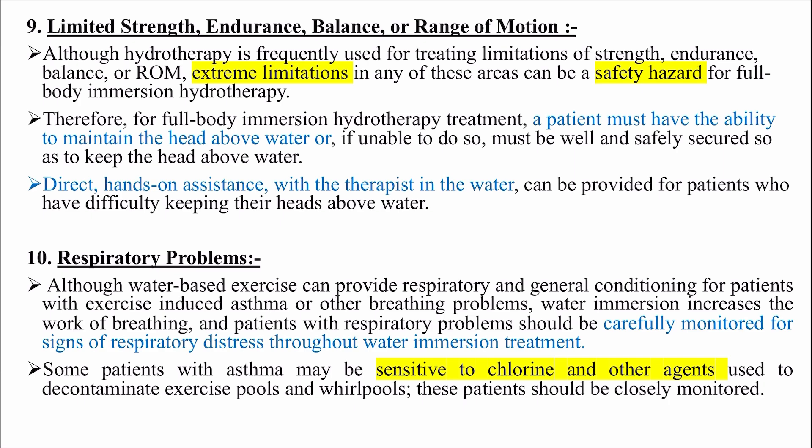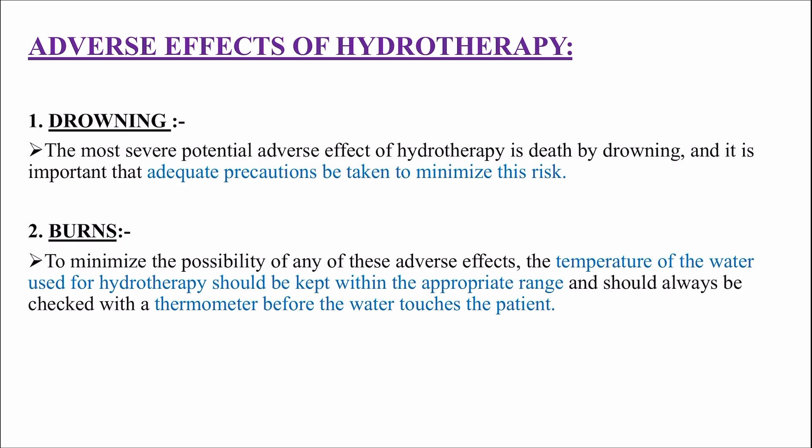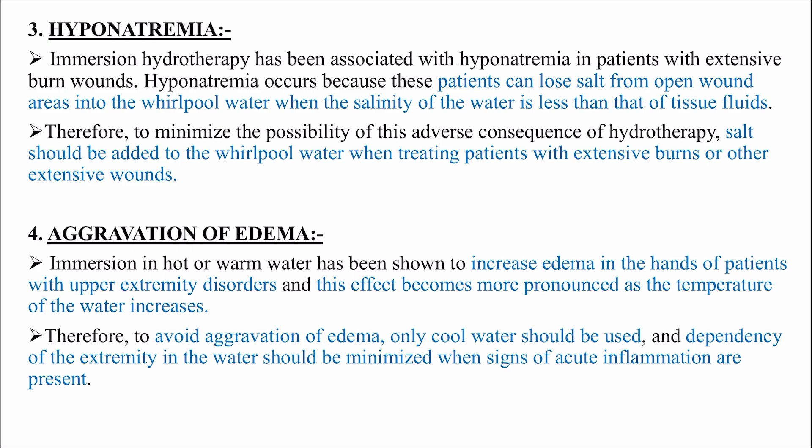Some patients with asthma may be sensitive to chlorine and other agents used to decontaminate exercise pools and whirlpools - these patients should be closely monitored. Adverse effects of hydrotherapy: the most severe potential adverse effect is death by drowning - adequate precautions must be taken to minimize this risk. Burns: to minimize burns, the temperature of the water used for hydrotherapy should be kept within the appropriate range and always checked with a thermometer before the water touches the patient.